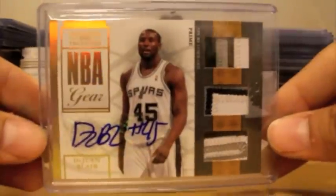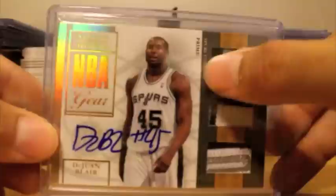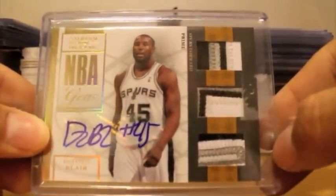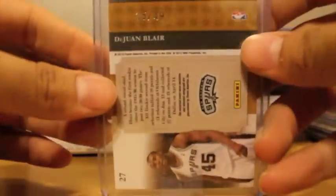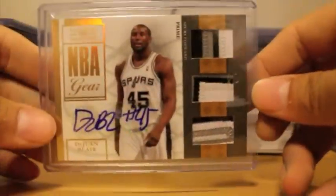Next up, I've got another nice card. I'm not too sure if this card is better than the one I have, but it's a nice triple patch. Breaks all over the place on all these patches. Autograph with Dewan Blair. Very nice card — four breaks on the top, three colors; three breaks here, three colors; and five breaks on the bottom one, three colors. So very nice rookie autograph triple patch from 09-10 National Treasures, numbered at 249.